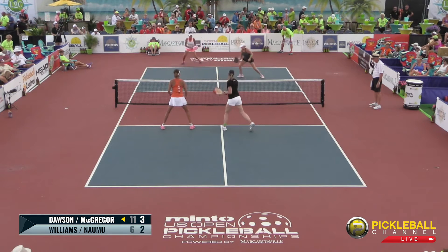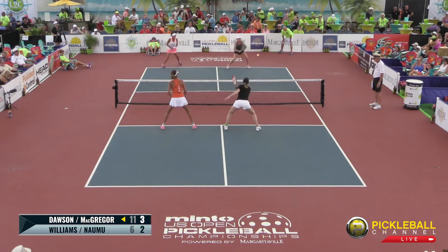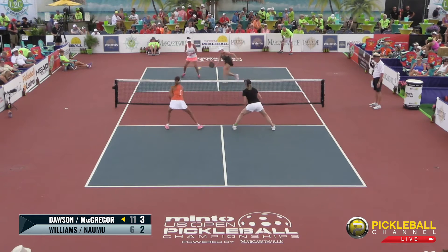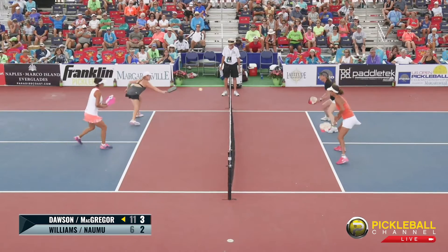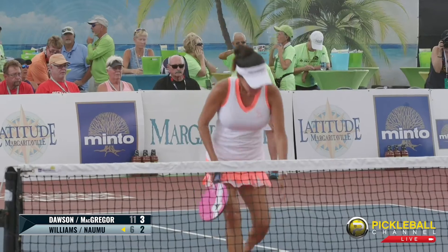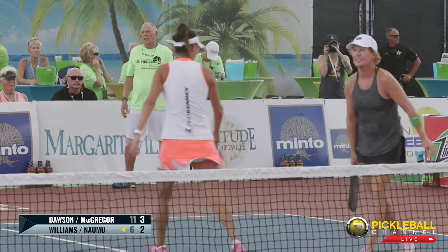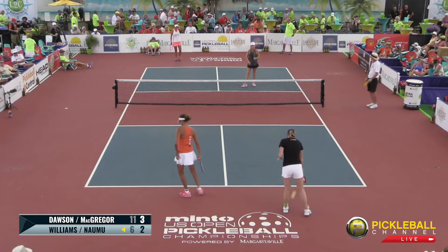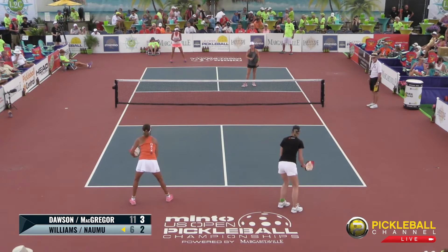Lisa Namu attacking that backhand down the middle, pushing them back — that's good dictation, good court control. Keeping them off that back line. McGregor tries to take it — good patience by McGregor — but misses the easy one. McGregor's not happy with herself about that one. All four of them got back up to the net. You can see it on her face — she's got that roll of the eyes. Score is 2-3-1.